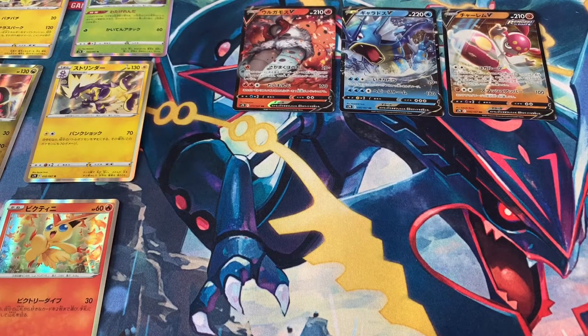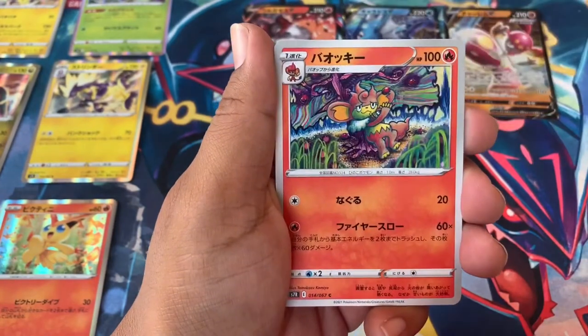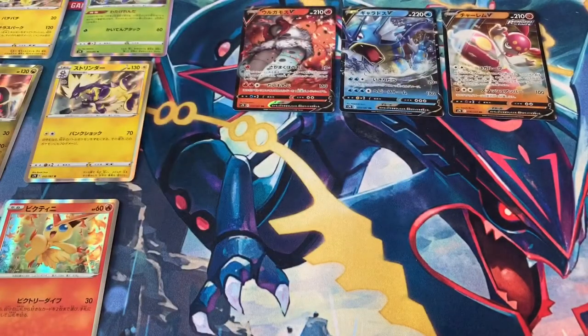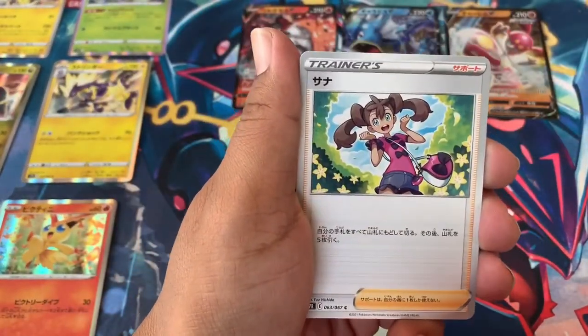We haven't gotten our hyper rare for this box yet. They did say it's not guaranteed anymore — it used to be one guaranteed per box but now they said it's not, which is kind of suspect. It's hard enough to complete the whole set — hundreds to thousands of dollars — and now you can't guarantee one? Like, how greedy do you have to get? The box is 100 bucks and you can't guarantee one secret rare, one amazing card, one full art?